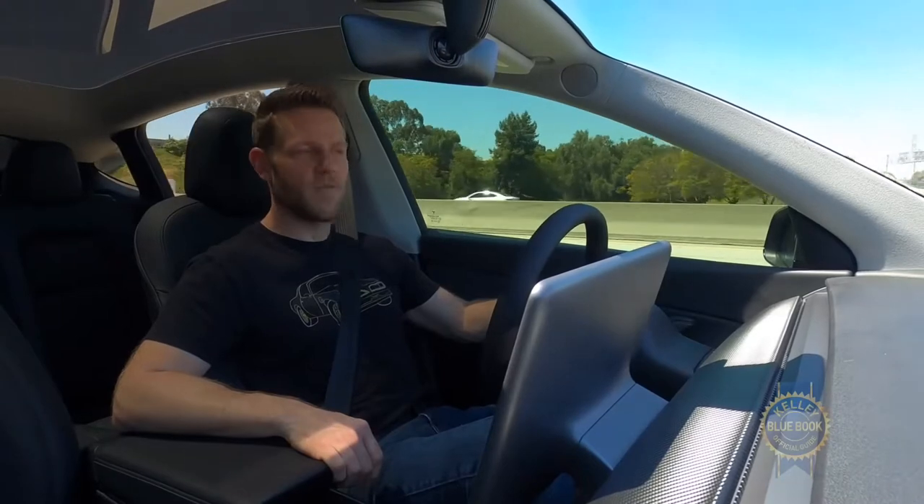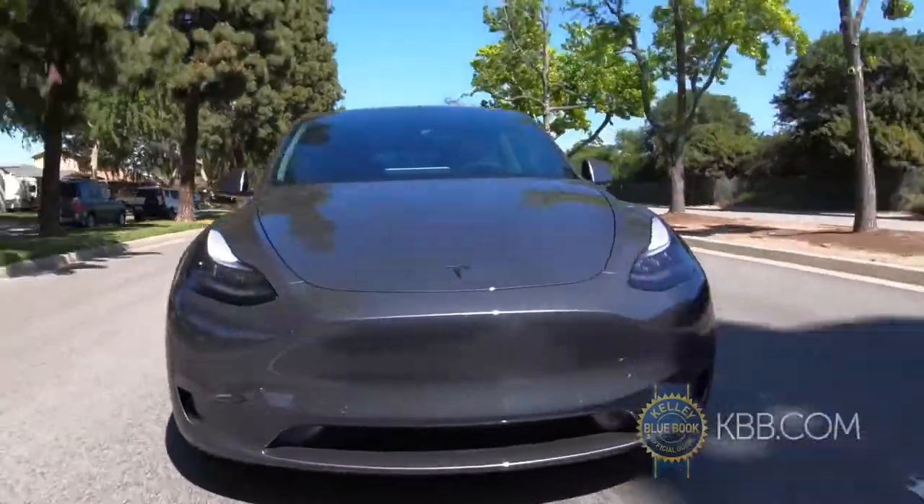You can no longer exploit federal tax incentives when you buy a Tesla, but there might be state incentives depending on where you live.